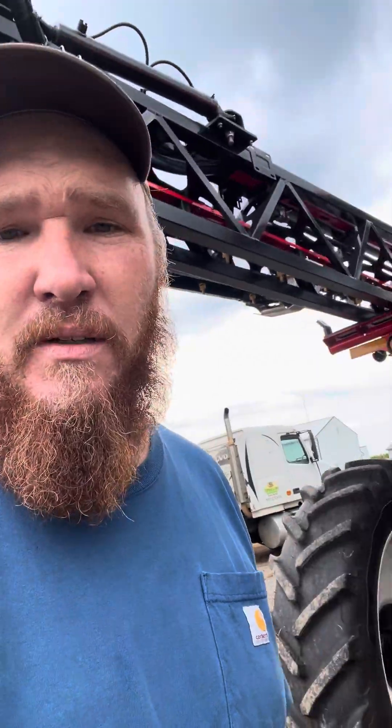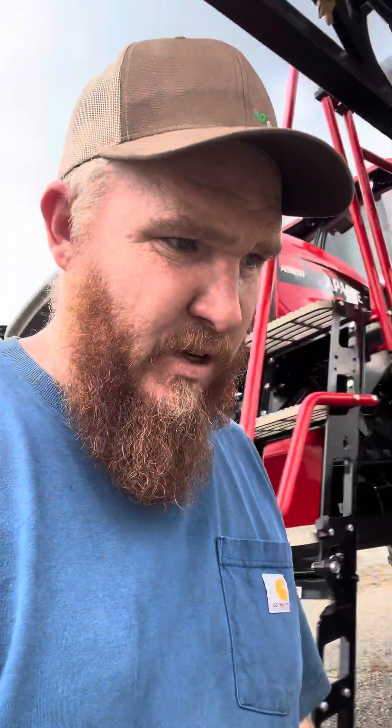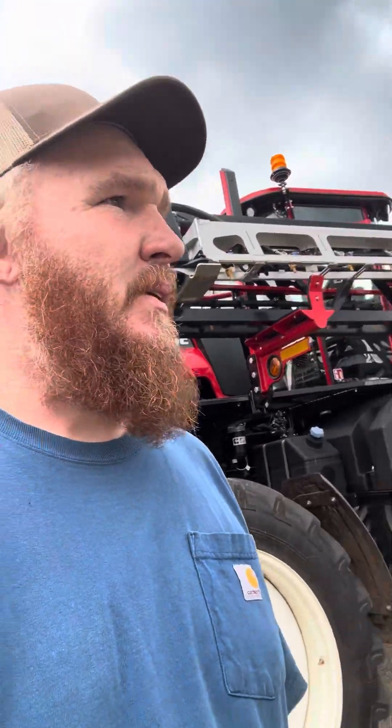My name's Adam Shepard. We farm here in central Virginia. It's been very, very dry this year — drier than most years, probably as dry as it's been in a very long time. Our beans look pretty good this year. Corn is hit or miss.